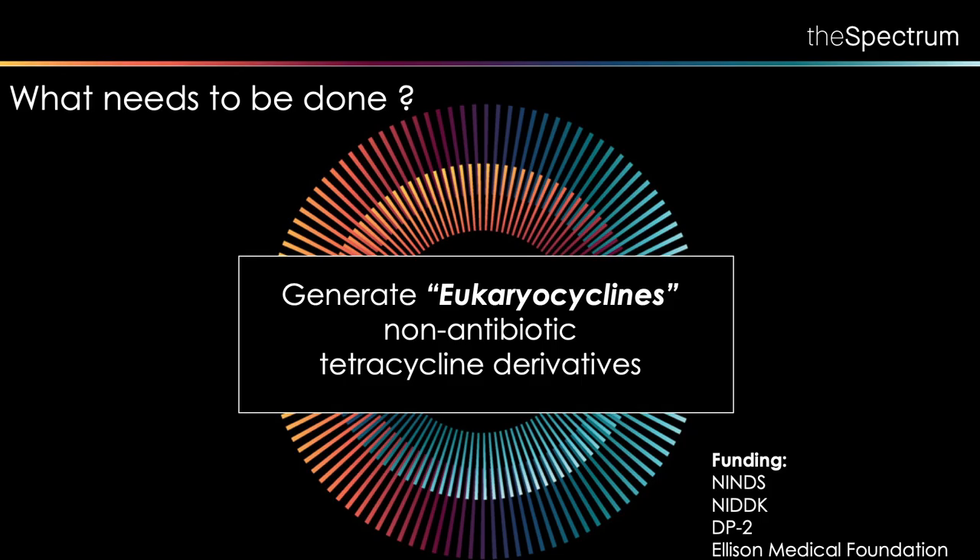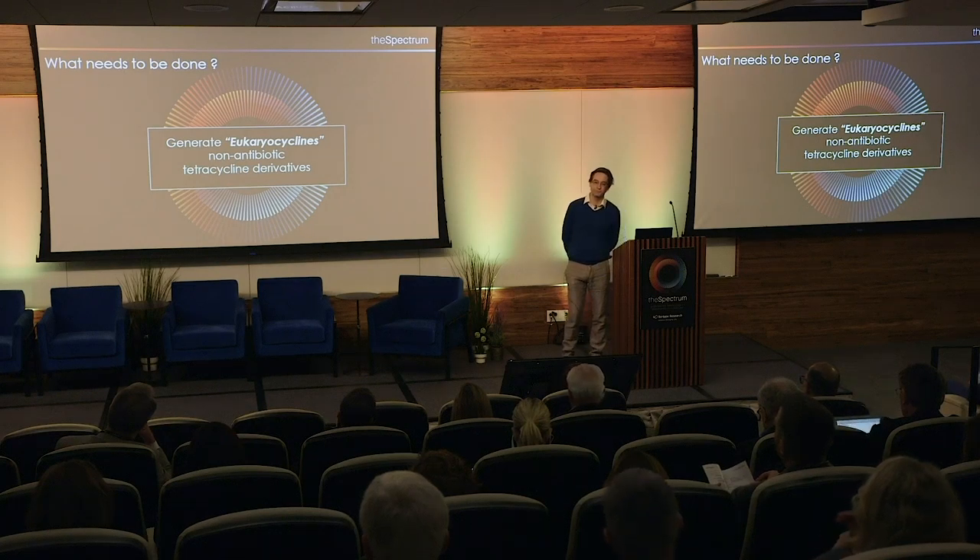Now we have a mechanism, and what we're trying to do is make eukaryocyclines — non-antibiotic tetracyclines — so that we can go back to the clinic and test them for all the variety of diseases where people have already started testing minocycline. Hopefully we can replicate those clinical successes with these new molecules. Thank you very much.